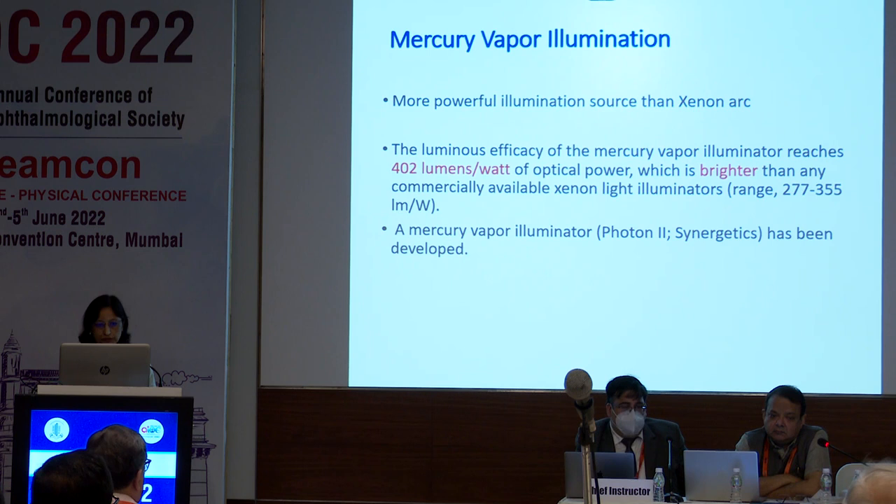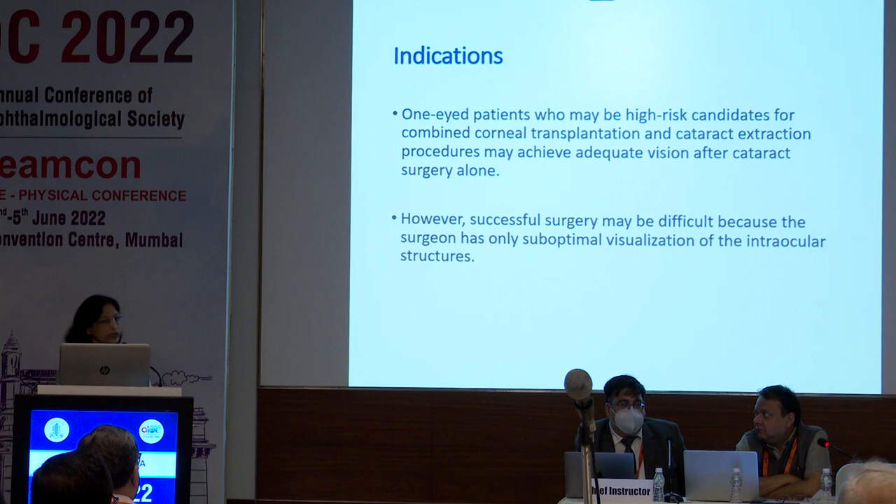What are the indications? We use chandelier illumination mainly for one-eyed patients who may be at high risk for combined corneal transplantation and cataract procedures, where we feel the patient might achieve adequate vision after cataract surgery alone. However, most surgeons are reluctant to touch such cases, fearing intraoperative complications because of poor visibility. I will show a few such cases.